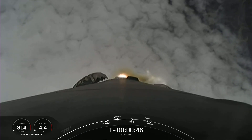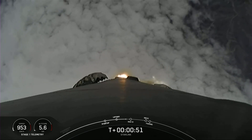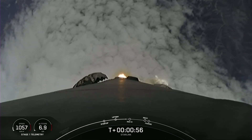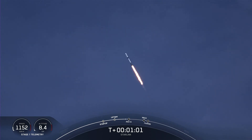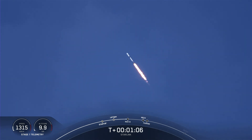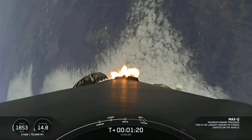M1D chamber pressures are nominal. Power and telemetry nominal. Vehicle supersonic — Falcon 9 is now traveling faster than the speed of sound. Max Q. Falcon 9 has now passed through Max Q, the maximum dynamic pressure that it will feel during flight.